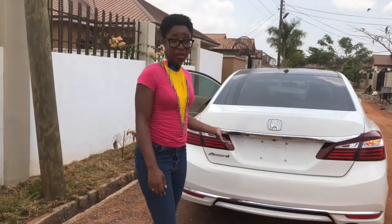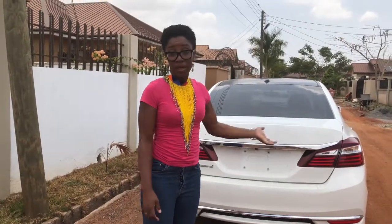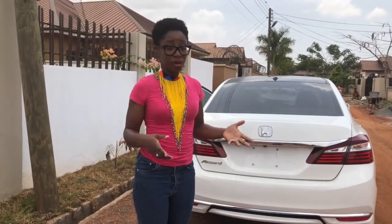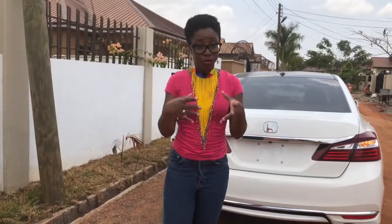Check the lights — make sure all the lights are working: the reverse lights, the front lights, the fog lights, any kind of lights that are supposed to be there. Check the windows as well — all the windows should be working, because you don't want to buy the car and then discover something is not working. You have to do due diligence.